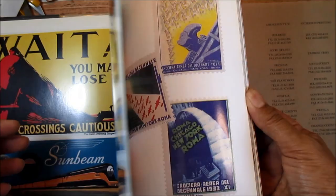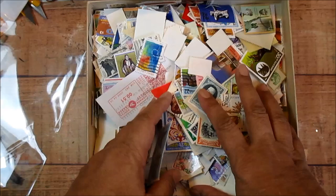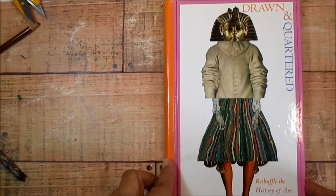What happens if you combine a book that reshuffles art history with a book about the art of postage stamps and an insanely enormous collection of actual postage stamps? Welcome to the fourth episode in my 52 Things in 2023. Each week or so, I'm making a piece of mixed media art inspired by one or more of the books on my arty bookshelf. So far I've made a cover page for my art journal and two distinctly dotty pieces of art.